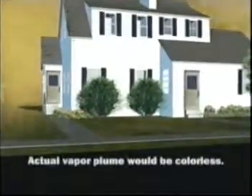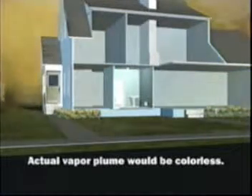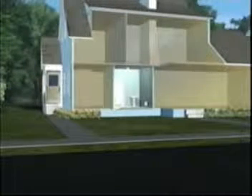As the plume passes the structure, some contaminants enter the building. The concentration of contaminants is lower in the building than outside, and even lower in the safe room. Notice that the structure retains some contaminated air after all the contaminants are swept away from the air outside the structure.